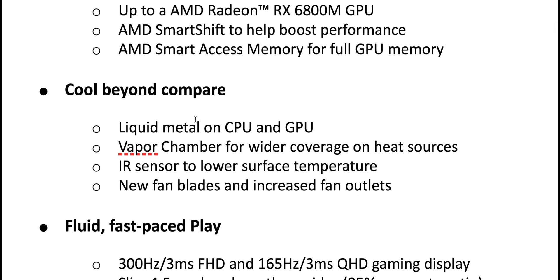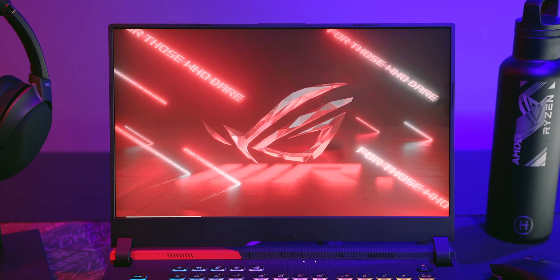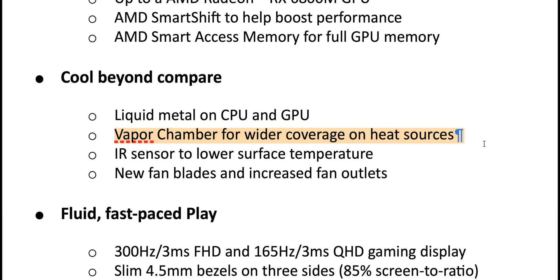Liquid metal on both CPU and GPU, and a vapor chamber. When I saw the Strix had a vapor chamber, I asked them why it has one when the NVIDIA version doesn't — does it draw more heat or use more power? It actually does use more power. The reason given is that with every laptop they make, they have an R&D budget and also a separate innovation budget, and that's what they used here — on the VRM and the vapor chamber.